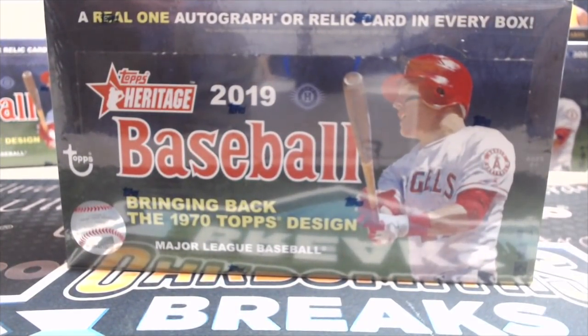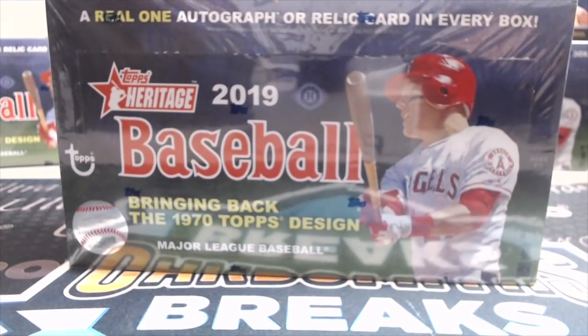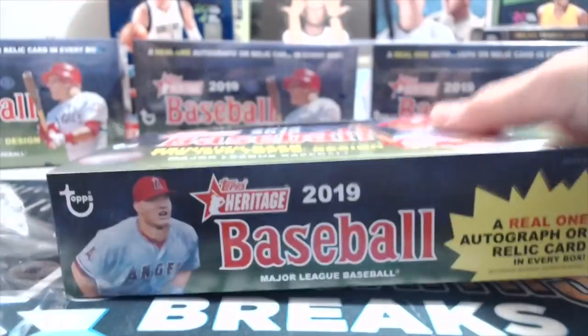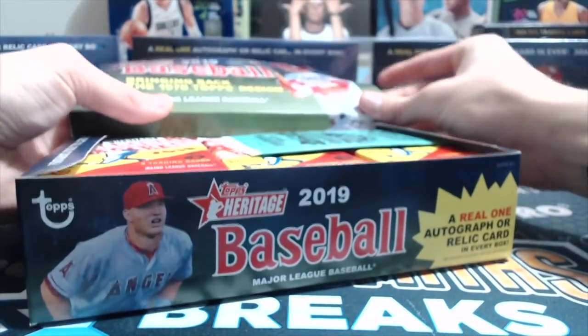Hey everyone, it's Up North Collectors here. We're opening up our fifth box of our case — out of 12 boxes of a 2019 Topps Heritage hobby case. You get one autograph or one relic in each box. We've had fairly decent boxes so far — some nice variations, short prints, and some nice action. Let's see if we can pull anything else out of this one.